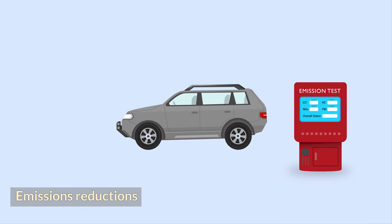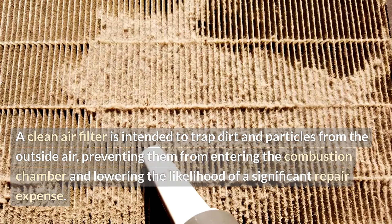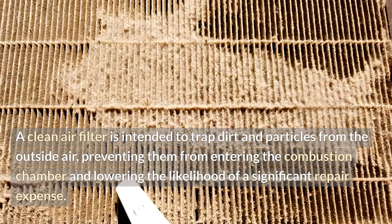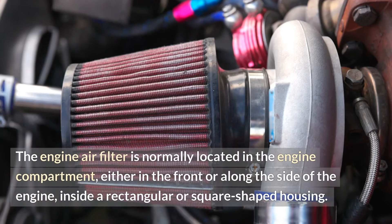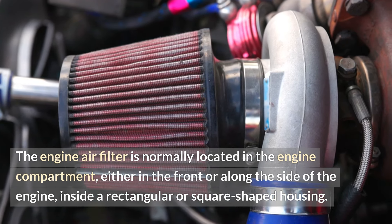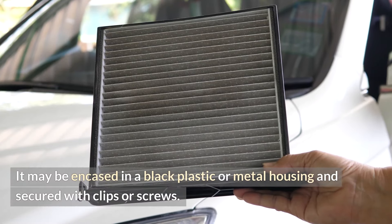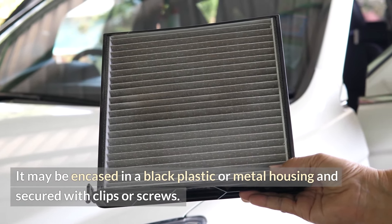Emissions reductions. A clean air filter is intended to trap dirt and particles from the outside air, preventing them from entering the combustion chamber and lowering the likelihood of a significant repair expense. The engine air filter is normally located in the engine compartment, either in the front or along the side of the engine, inside a rectangular or square-shaped housing. It may be encased in a black plastic or metal housing and secured with clips or screws.